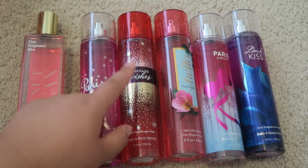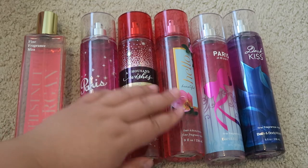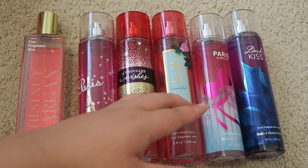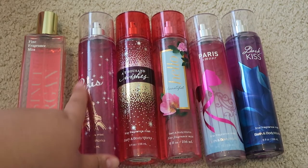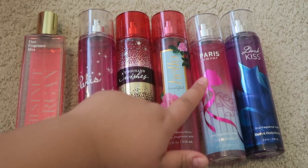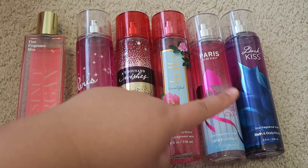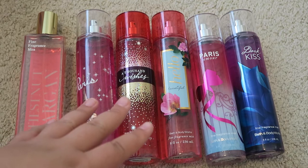I have A Thousand Wishes, which is one of my favorites — it won an award for best selling. It's a beautiful, very long-lasting scent. Next I have Hello Beautiful, which is perfect for the springtime. The next one is Paris Amour, which is very similar to Paris but this one smells better — I'm trying to use the Paris Amour first because it is older. And lastly, I just picked up Dark Kiss from the semi-annual sale, so that one is completely full.